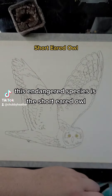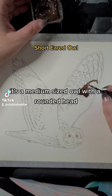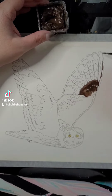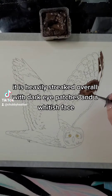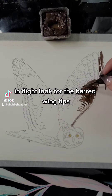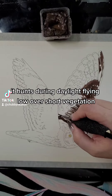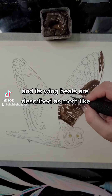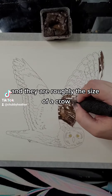This endangered species is the short-eared owl. It's a medium-sized owl with a rounded head and tiny ear tufts that are difficult to see. It is heavily streaked overall with dark eye patches and a whitish face. In flight, look for the barred wing tips. It hunts during daylight, flying low over short vegetation, and its wingbeats are described as moth-like. They are roughly the size of a crow.